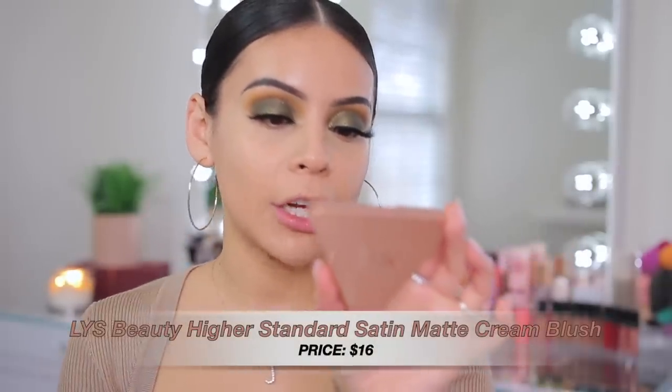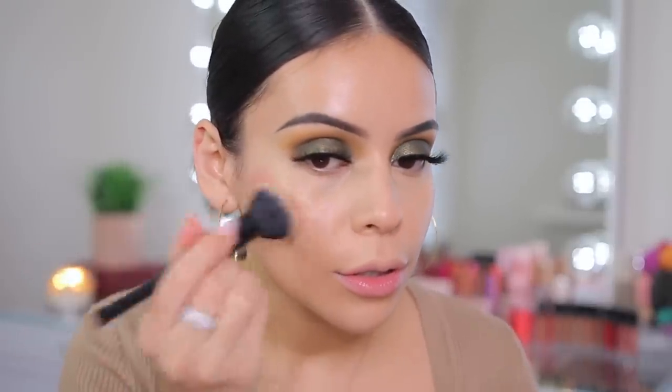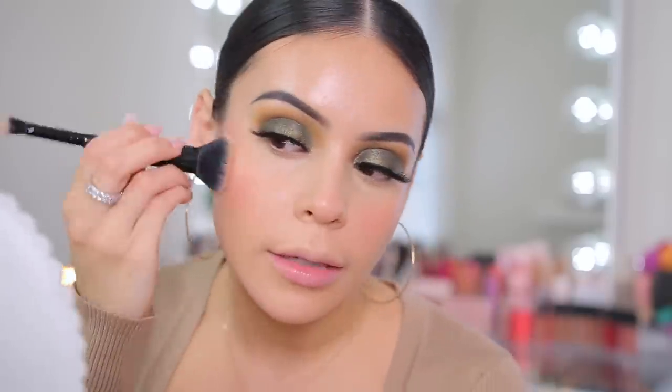Now I have a cream blush to test — this is the LYS Beauty Higher Standard Satin Matte Cream Blush in the color Confident, which is a really pretty natural rose shade. I'm using my ELF complexion duo brush to apply it. Really pretty, great formula, blends effortlessly — it has like a slight dewiness but still a natural finish. My skin looks extra dewy from the tinted sunscreen but I love it, the products are just melting into the skin. I love this cream blush!